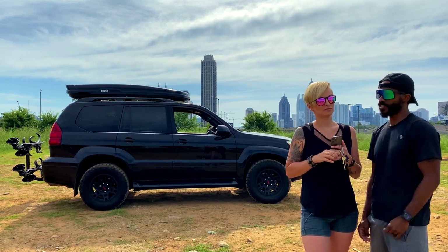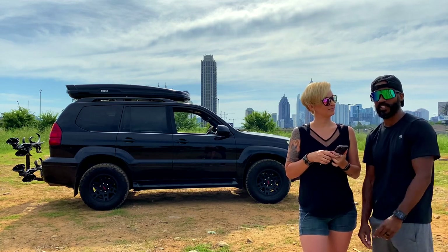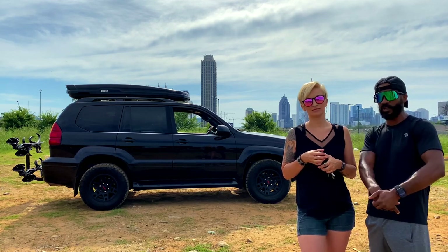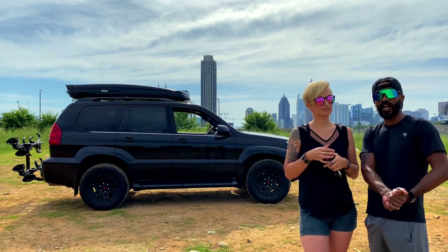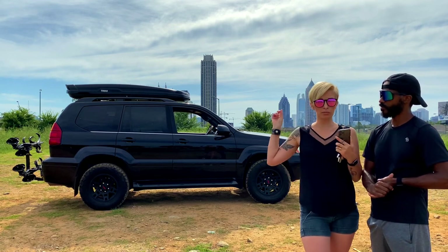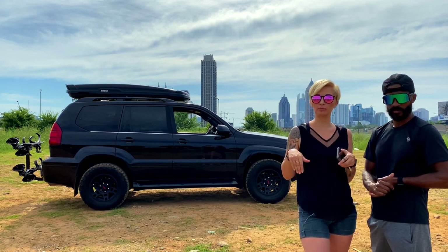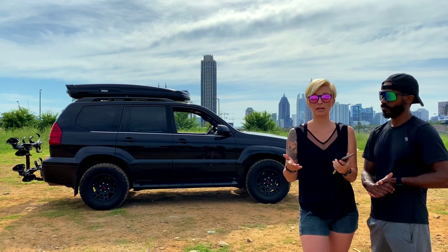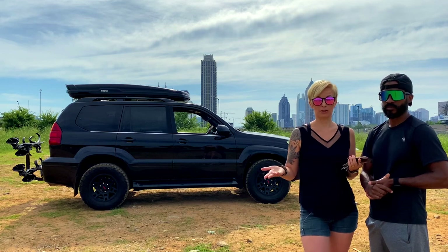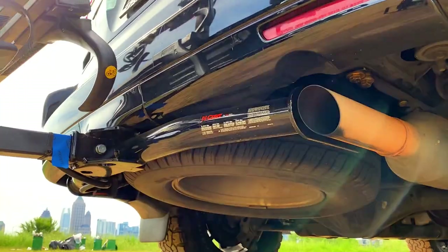That's everything we've done so far to our 2005 GX 470. Links and descriptions to most of the stuff will be below. We hope you like this video — like, subscribe, comment, all that cool stuff. We are KRT Life with a Y. We're going to do additional reviews for the bike rack and probably the roof box as well. If you guys have any mod suggestions, put them in the comments — anything useful that you've done that we might enjoy too.